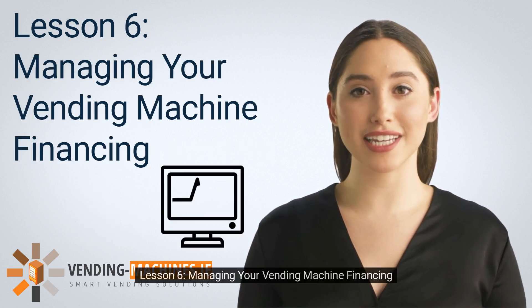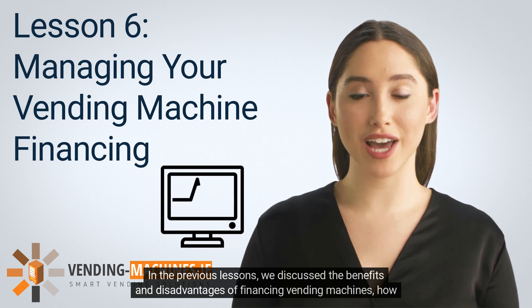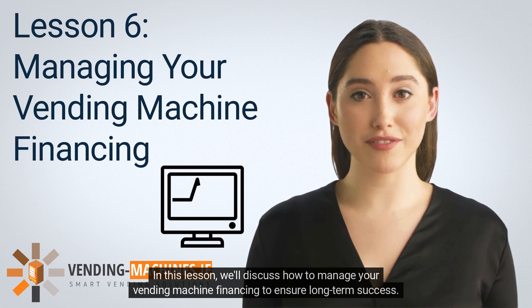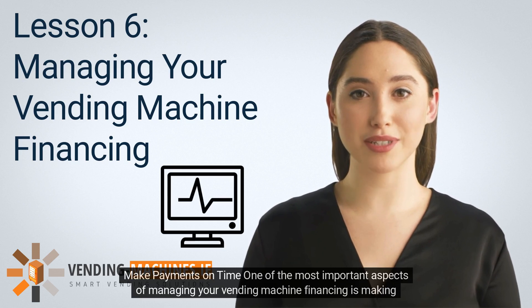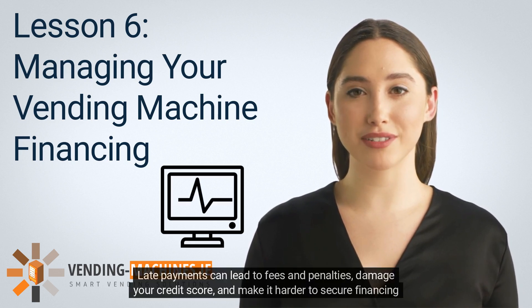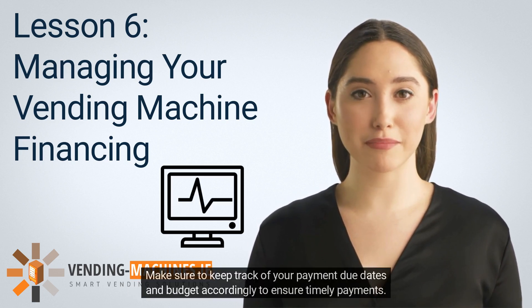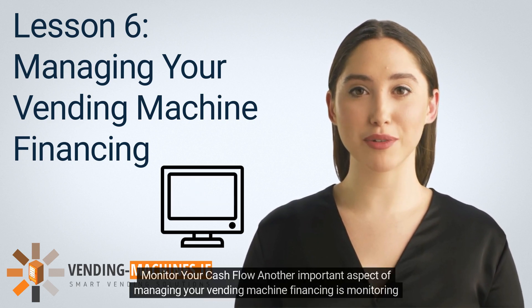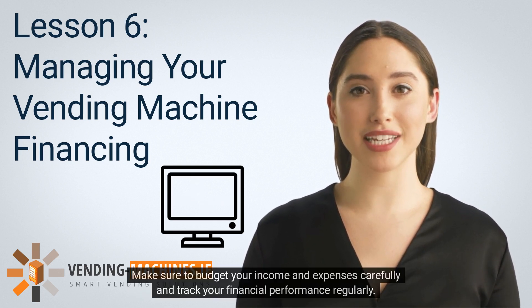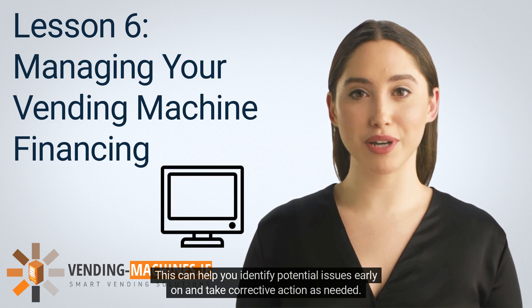Lesson 6: Managing Your Vending Machine Financing. In this lesson, we'll discuss how to manage your vending machine financing to ensure long-term success. One of the most important aspects is making payments on time. Late payments can lead to fees and penalties, damage your credit score, and make it harder to secure financing in the future. Make sure to keep track of payment due dates and budget accordingly. Another important aspect is monitoring your cash flow — budget your income and expenses carefully and track your financial performance regularly to identify potential issues early.